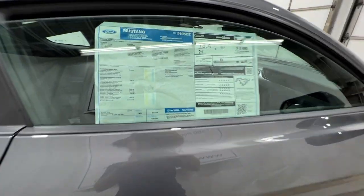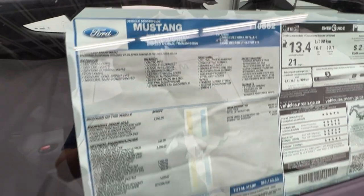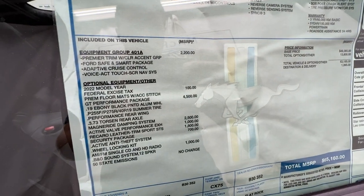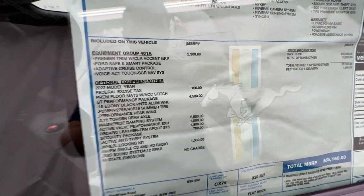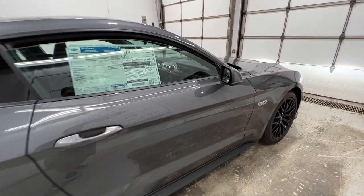Here's a look at the window sticker on this particular Mustang. We do have the GT Performance Package right there, which brings the price to just over $65,000 Canadian dollars.